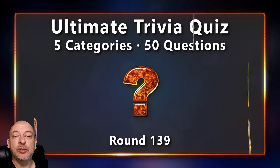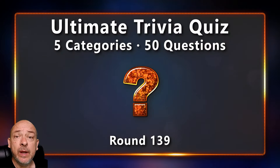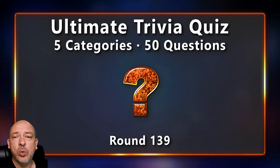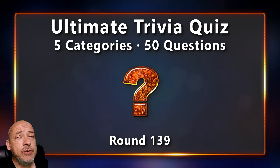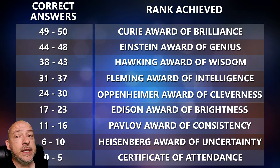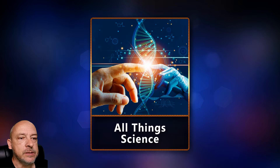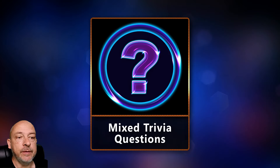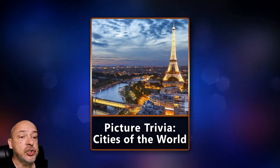Hello trivia friends and all you clever people, welcome to Detour Mentes and the ultimate trivia quiz. My name is Sean. I hope that you are doing well. I've put together another 50 questions to test your general knowledge. I have searched far and wide under every rock of the internet to find only the best questions for you. Keep track of how many questions you can answer correctly and check the end of the video to see which rank you managed to get. The topics for today's quiz are: science, entertainment, mixed trivia, picture trivia, and another round of mixed trivia. Let's begin.